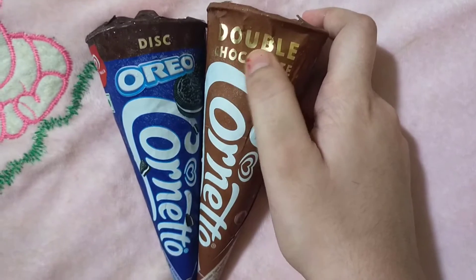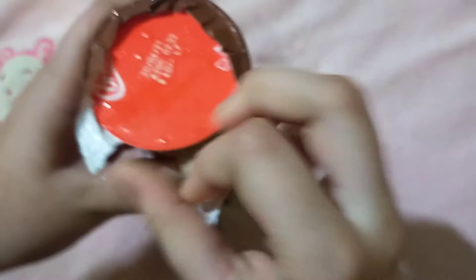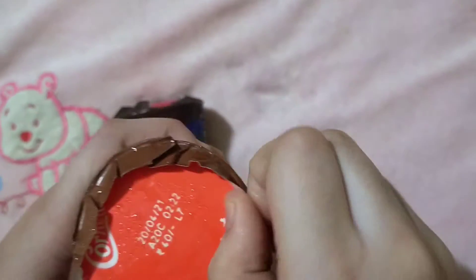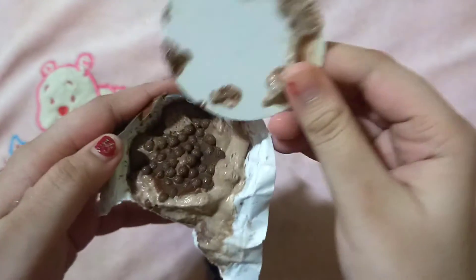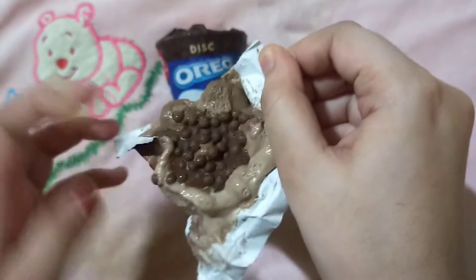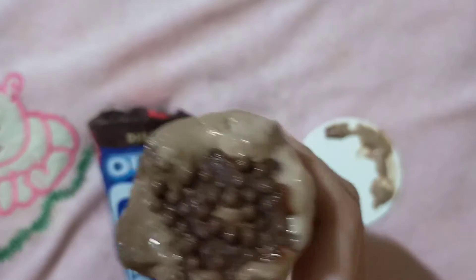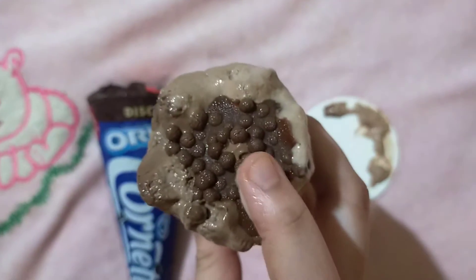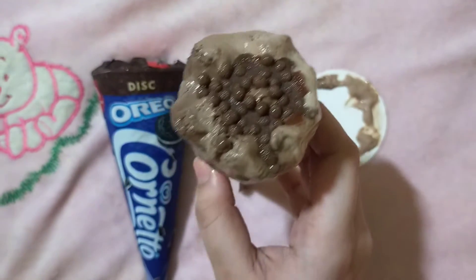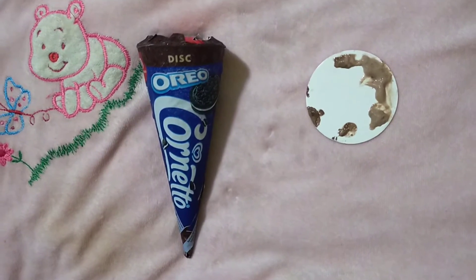Let me open the Double Chocolate ice cream now. It looks like this — it has chocolate balls on it. I'm going to taste it now. Mmm, it's quite tasty.